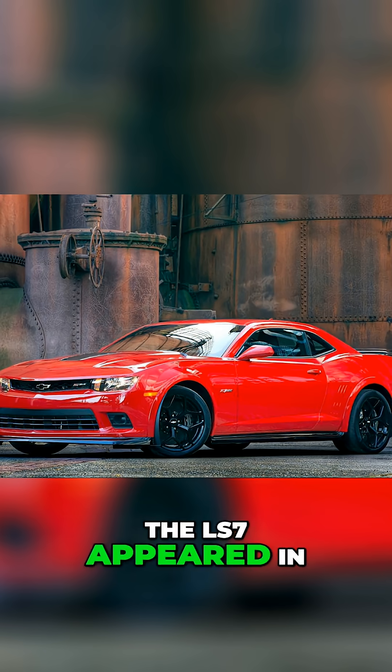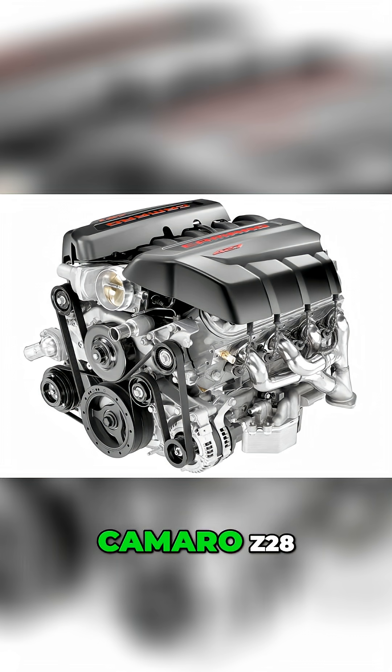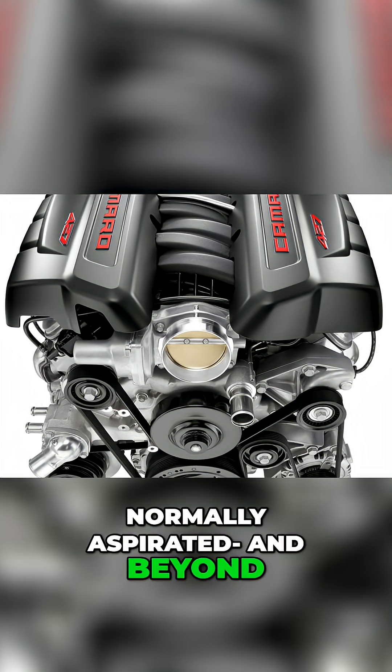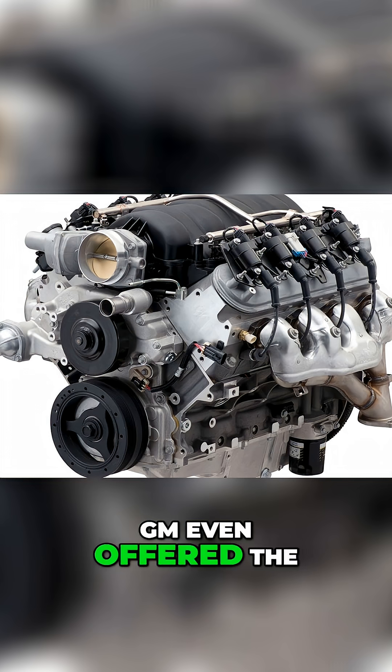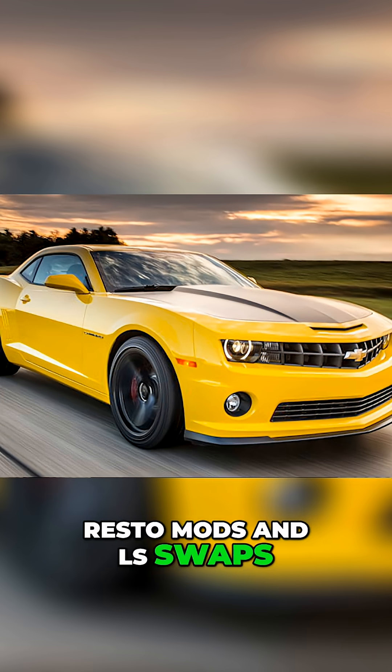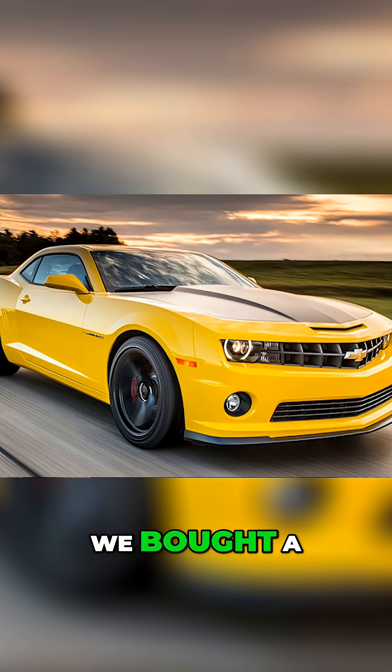Later, the LS7 appeared in the 2014 and 2015 Camaro Z28, a car that was really built to dominate racetracks with naturally aspirated power. And beyond factory cars, GM even offered the LS7 as a crate engine option, where it became a favorite for resto mods and LS swaps — and that's actually what we ended up doing. We bought a crate engine.